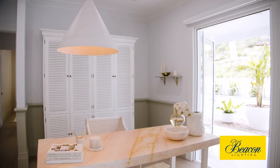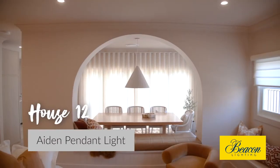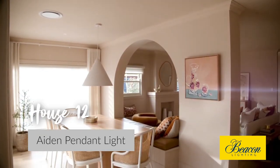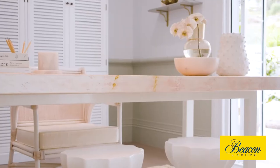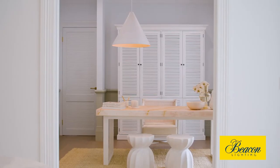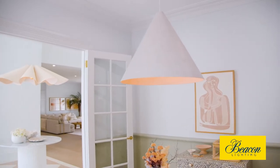We're in the study of our latest project and we've actually used this pendant before — we used it at our last house. I loved it so much over the dining table, and when we came in here and were designing this space, we had this amazing blushy, pinky kind of desk and I knew that soft, really washed-out timber and the shape would be perfect.